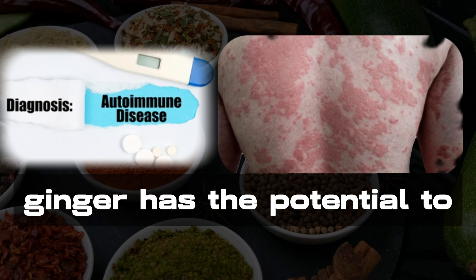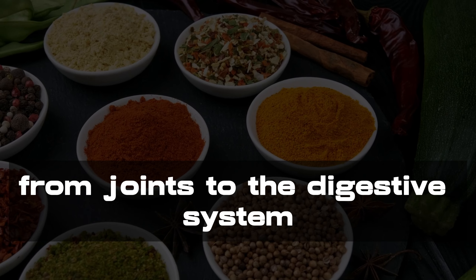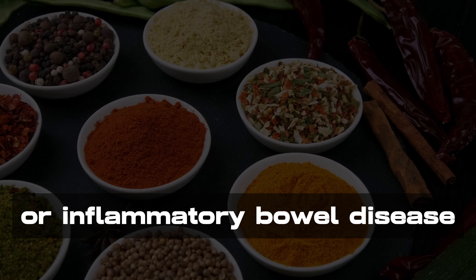And it doesn't stop there. Ginger has the potential to alleviate inflammation in various parts of the body, from joints to the digestive system, offering relief to individuals dealing with conditions like osteoarthritis or inflammatory bowel disease.